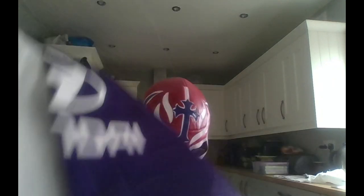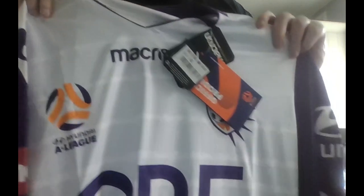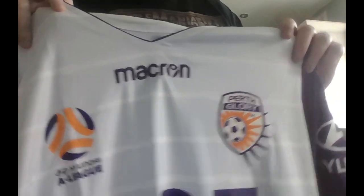Let me get all the tissue off here. They have really covered this in tissue. I'm trying to grab it all before my dog decides to try and eat it. Oh, it's a Perth Glory - my first Australian football team shirt. Let me just stand up, it's easier to show you that way. Big QB sponsor, Perth Glory logo, Macron.